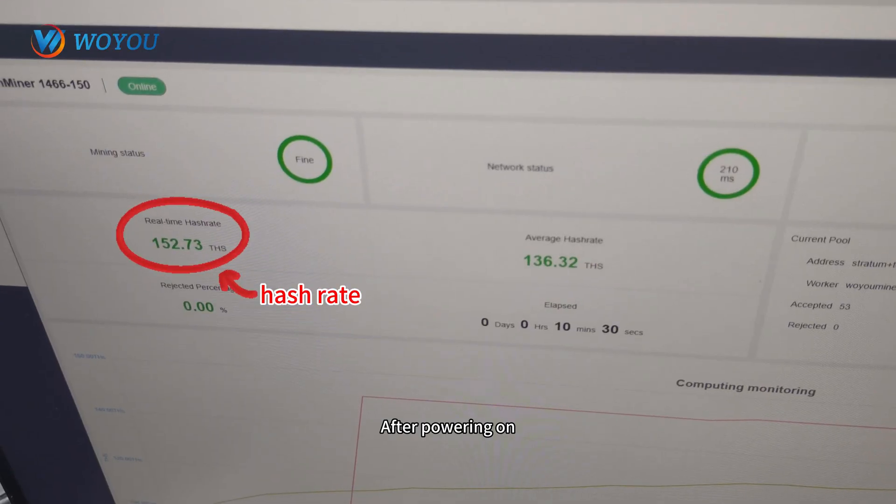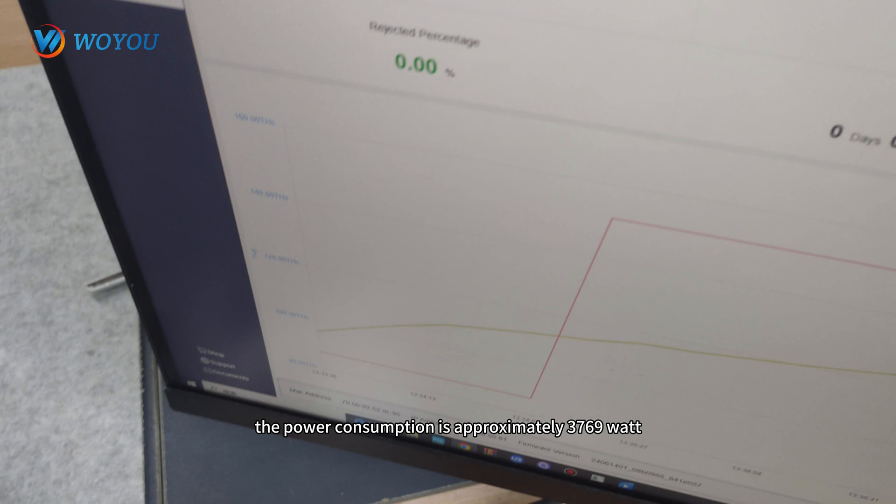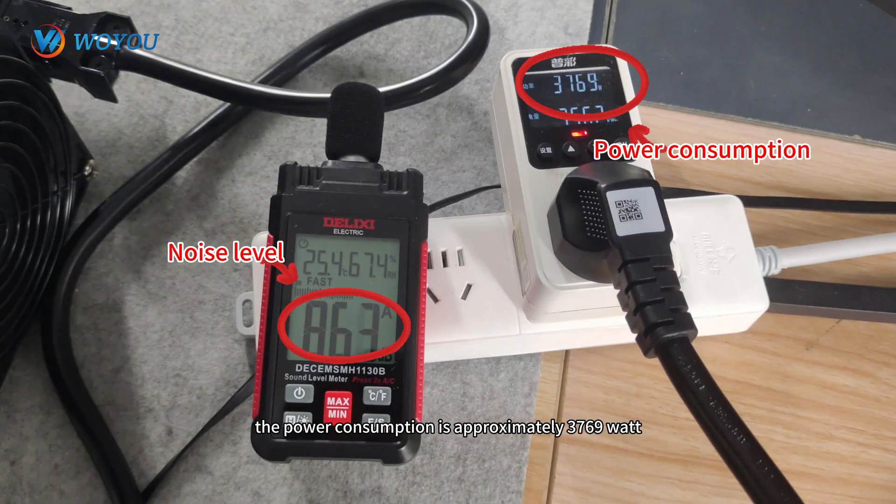After powering on, we can see the miner is running well. The actual hash rate is 152 TH/s, the power consumption is approximately 3769 Watt, and the noise level is around 86 dB.